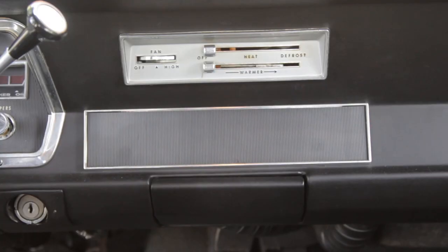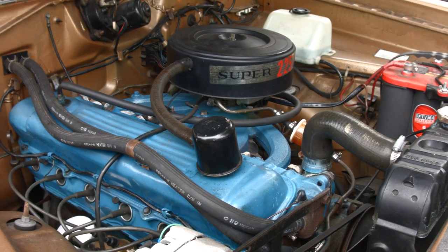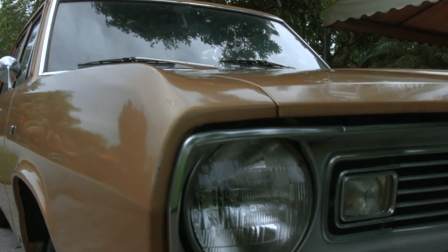No air conditioning, no radio, no power locks, no power windows, no power brakes, and a slant-six motor that has more cast iron in it than your average Hyundai — and that's part of what makes it the coolest econobox ever.